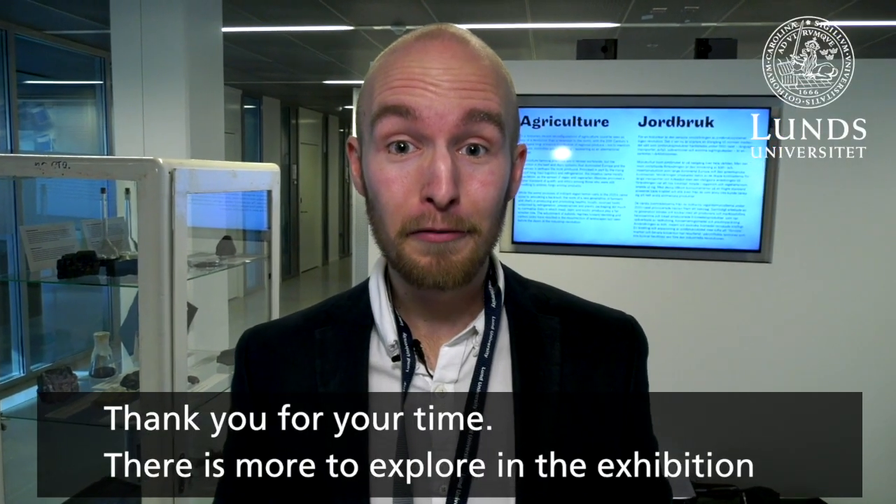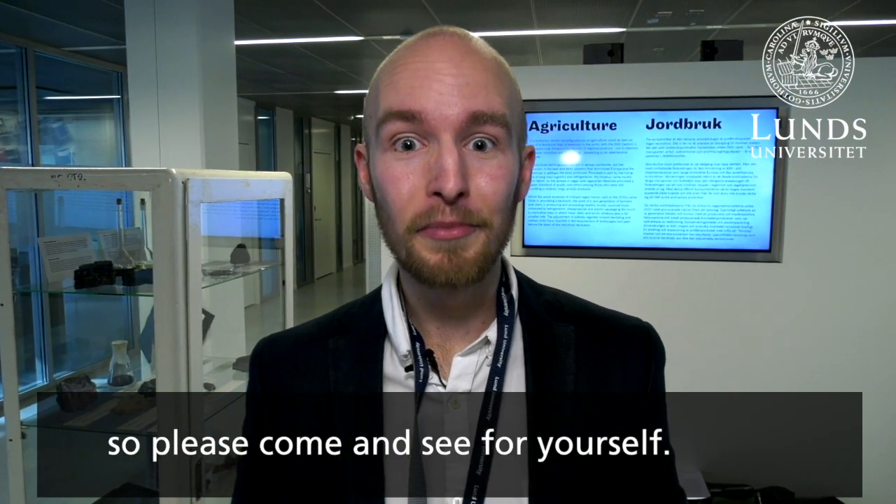Thank you for your time. There's plenty more to explore in this exhibition, so please come see for yourself.